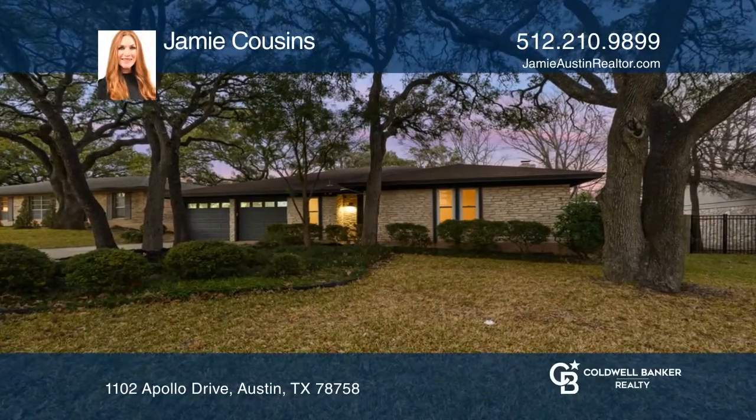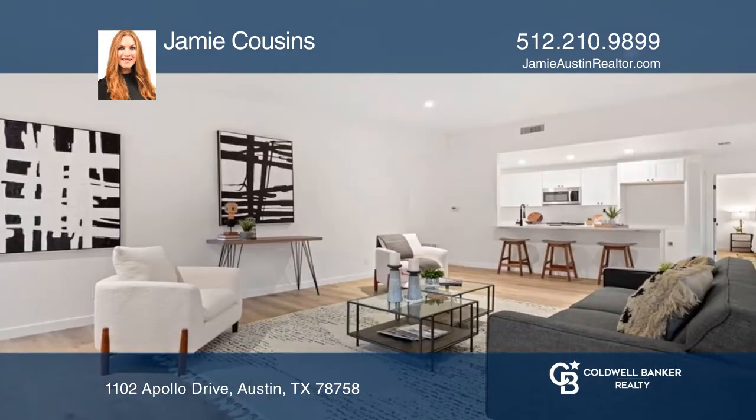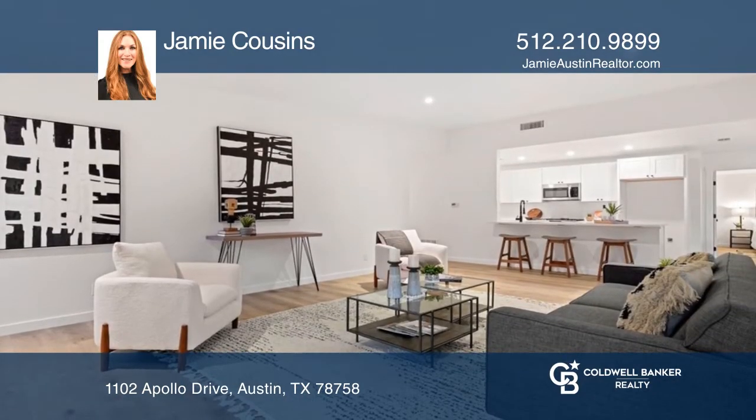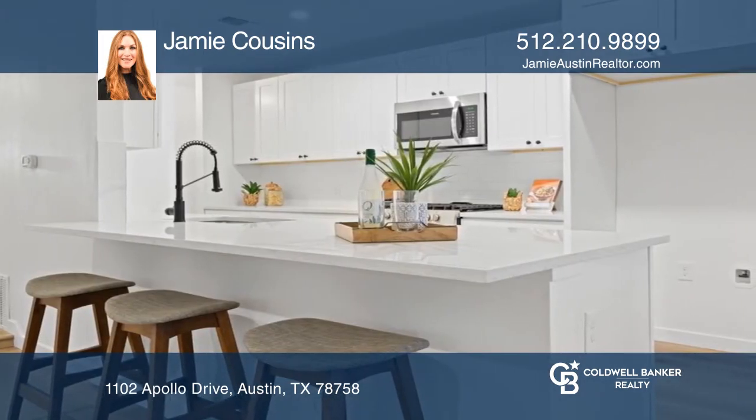Beautiful three-bedroom, two-bathroom home in the coveted North Park Estates neighborhood. This home features an updated kitchen with white quartz countertops with multiple sitting areas, stainless steel appliances, and soft-close cabinets.